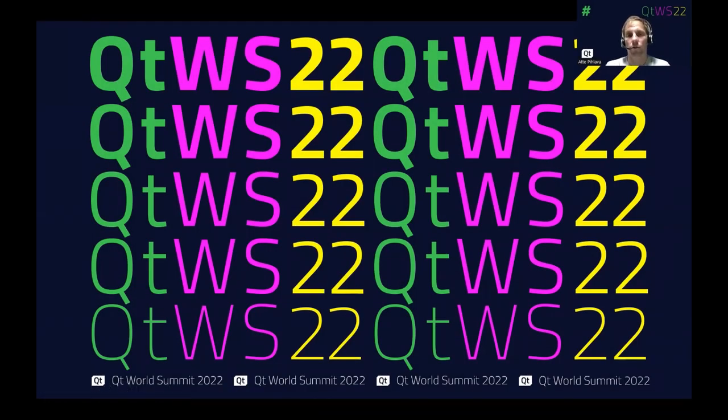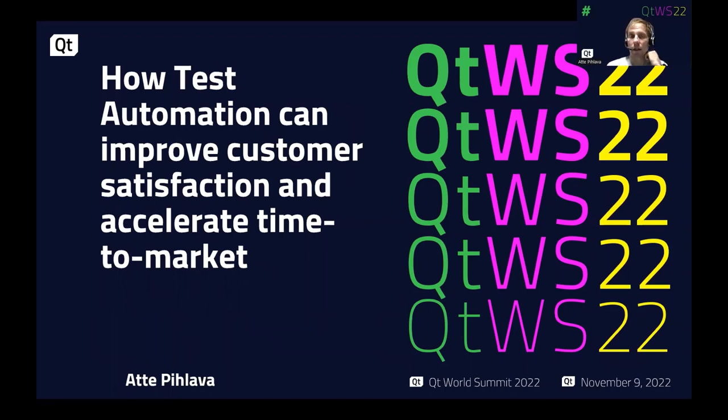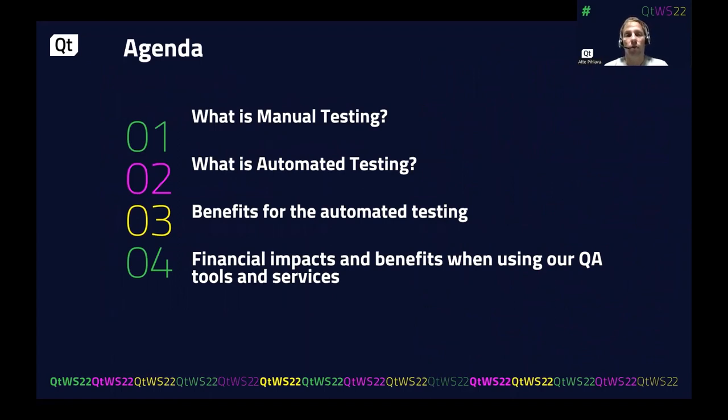Welcome to this quality assurance tools presentation. My name is Atte Piilhova, I'm a product line director for QA tools at the QT company. Today's topic is how test automation can improve customer satisfaction, what benefits we can create for you, and how we accelerate time to market. We'll cover manual testing, automated testing, the benefits of automated testing, and what our tools and services offer.